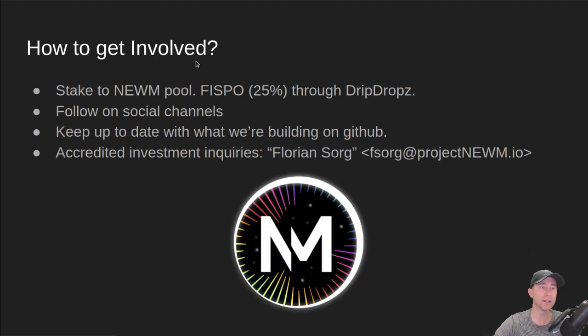So how can you get involved? Number one, stake to Noom pool — that helps directly support our project. We are running a FISPO (fair ISPO) through DripDrops, so our fees are not 100%, just 25%. Go to DripDrops every epoch that you've been staked with Noom pool to claim those tokens. Also follow us on social channels — that's where a lot of announcements happen; links are in the description below. Follow us on GitHub to track what's being built. And if you are an accredited investor, you can reach out directly to our CFO, Florian Sorg, through email.